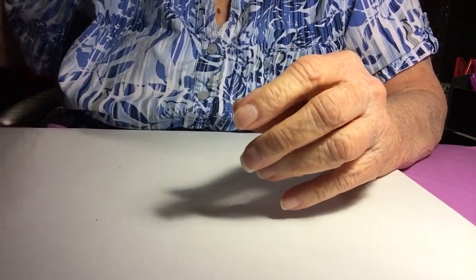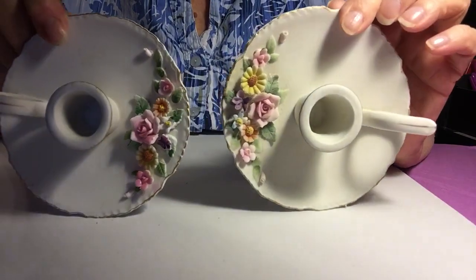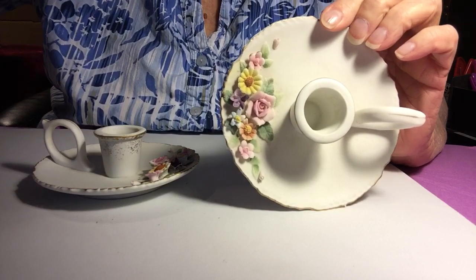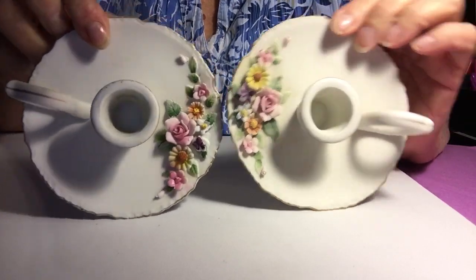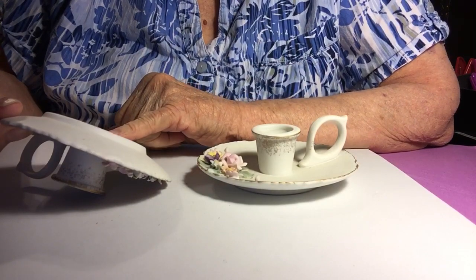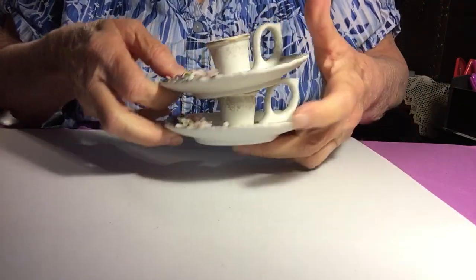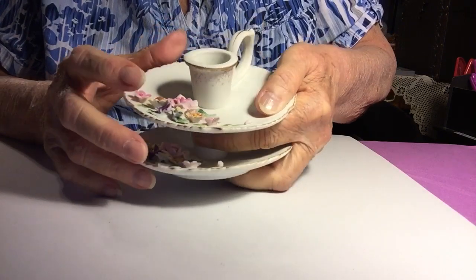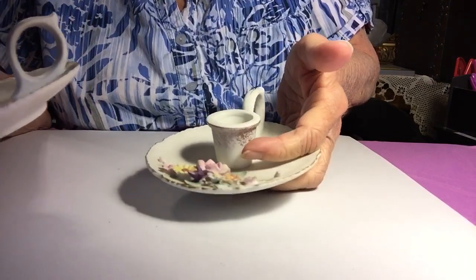These pieces — the candlesticks. I got two of them. These were $1.50 a piece. Aren't those pretty? They're Lefton, hand-painted. And these do have a few little chips in them, but I'm going to alter these so I can cover up the little flowers that are missing a petal. It's no big deal.